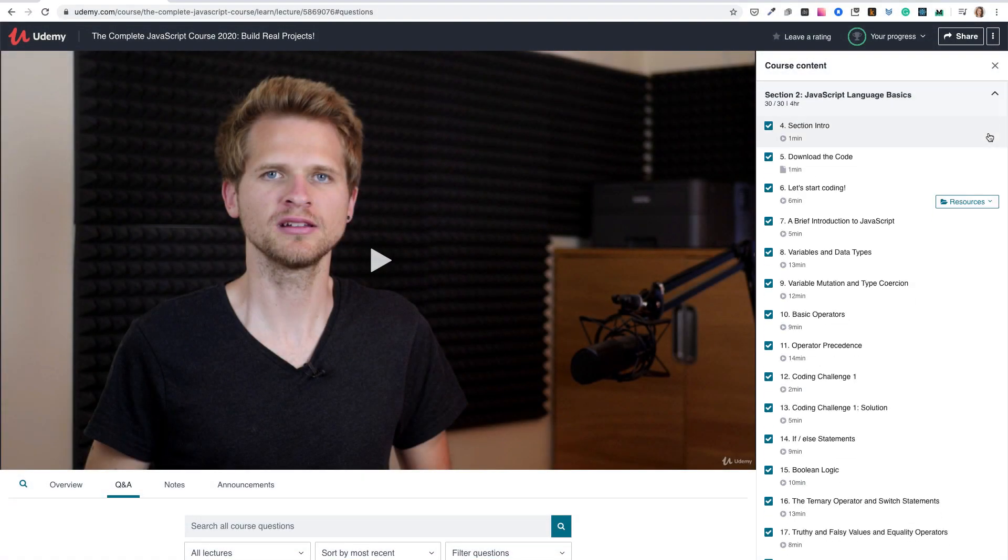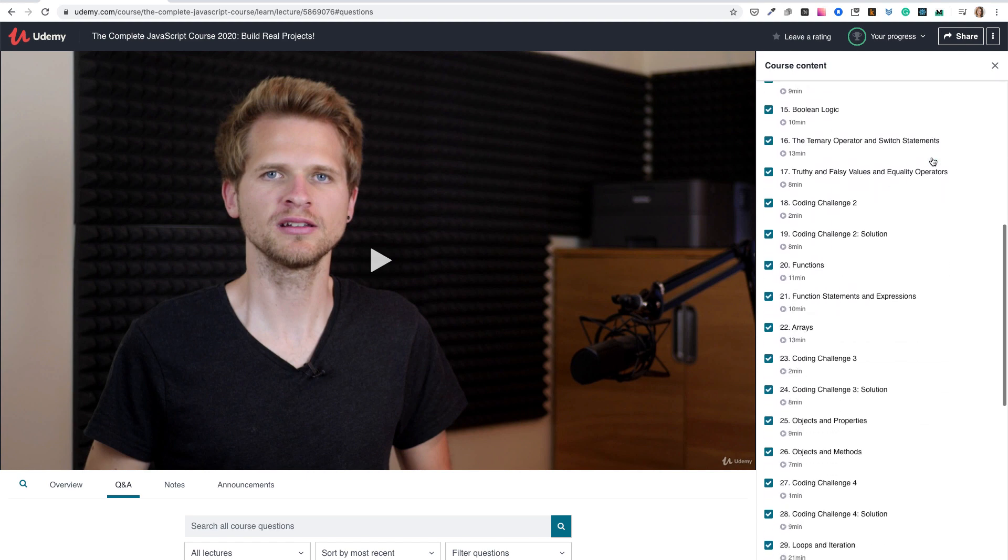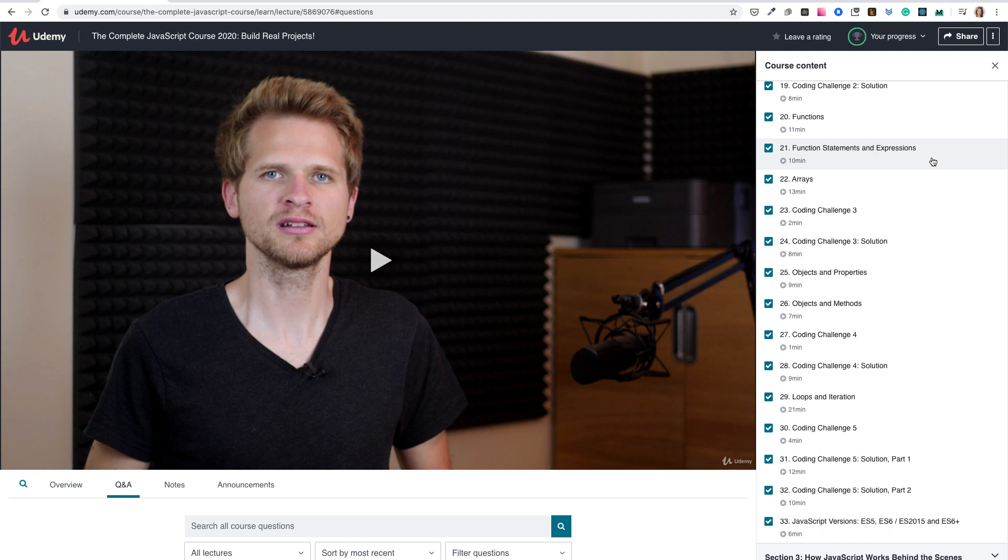The Complete JavaScript Course 2020 starts with programming fundamentals: variables, boolean logic, if-else, loops, functions, and arrays. Very soon you'll get challenges, so you're not bored.